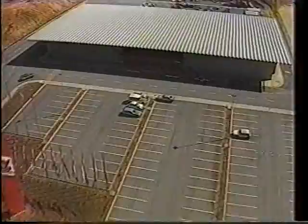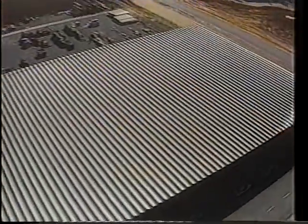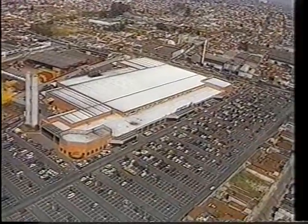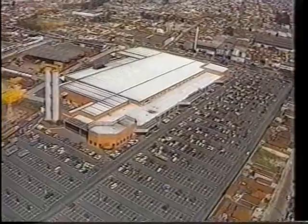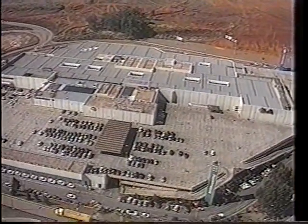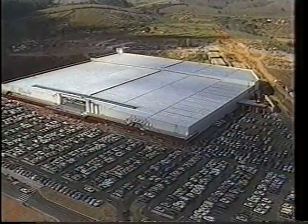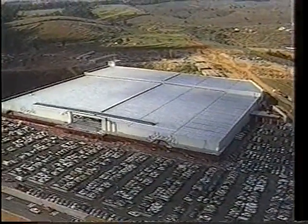Marco feels justly proud of having carried out work throughout Brazil and abroad, supplying and assembling the Roll-On system, always meeting their deadlines and in the most varied weather conditions. Marco is equally proud of having supplied and assembled the Roll-On system repeatedly to customers who have discovered the system's efficiency.